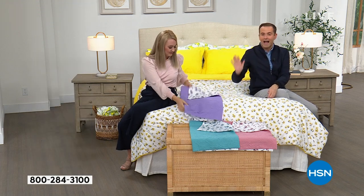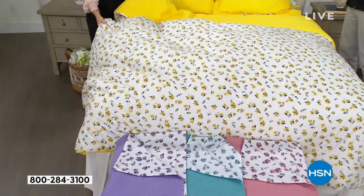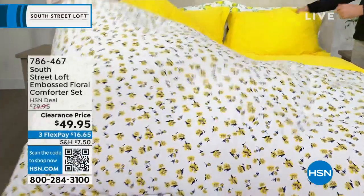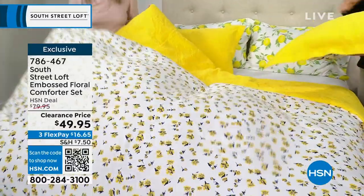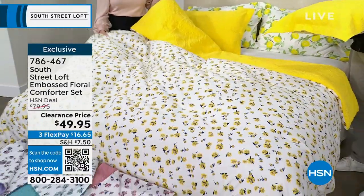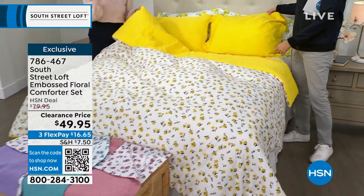You're getting the comforter and two shams. If you change the look of the bed, the whole room changes. It's a great designer trick. Even if you can't paint the walls or hang permanent wallpaper — one roll of wallpaper can be around $40 and won't give you this much coverage — switching bedding is a smart, affordable way to refresh your space.